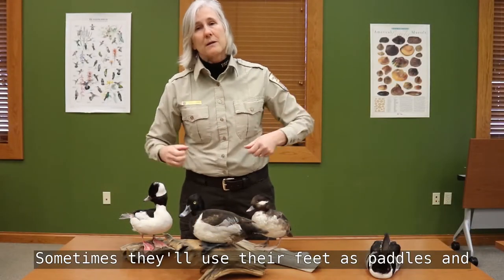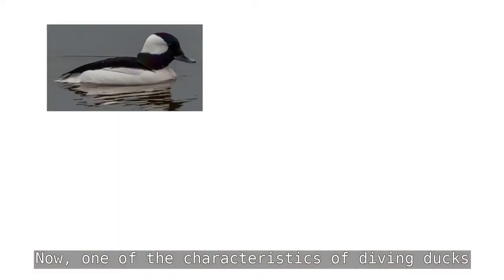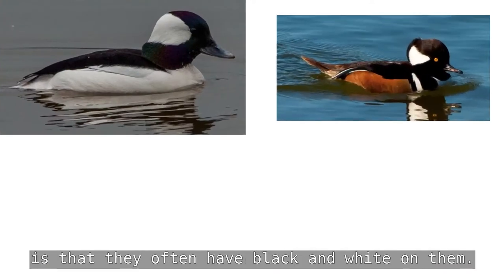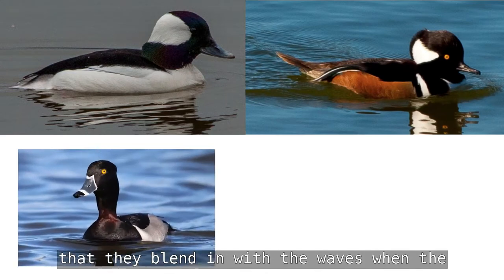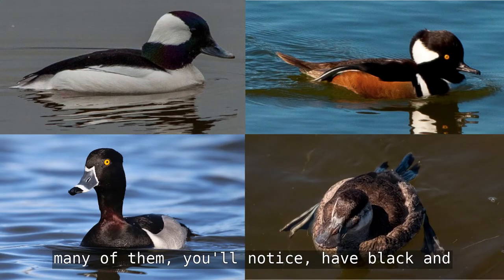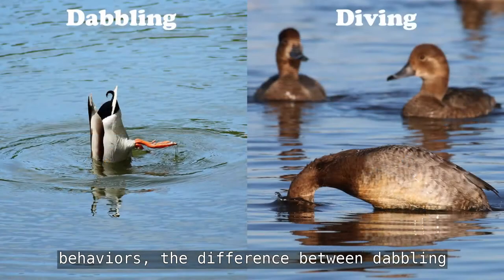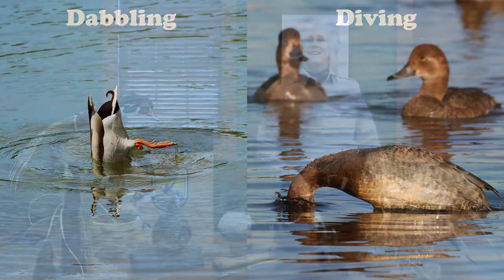Diving ducks may be eating plants, moss, or fish underneath the water. Some ducks will go down to 800 feet. They're great swimmers but not great walkers on land. Their feet are much adapted to swimming, and sometimes they'll use their feet as paddles and sometimes their wings to swim underwater. One characteristic of diving ducks is that they often have black and white on them — maybe to blend in with the waves when predators are looking at them from the air.